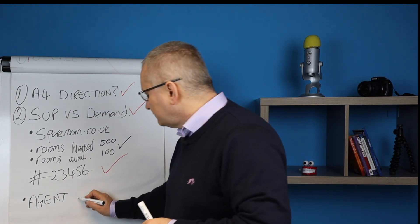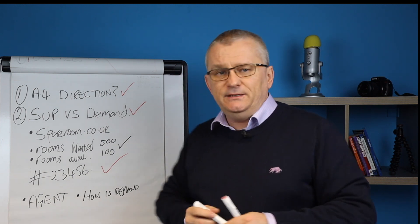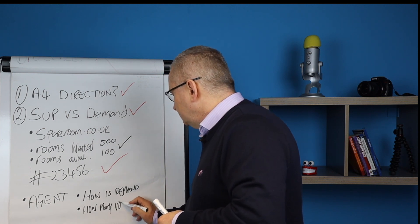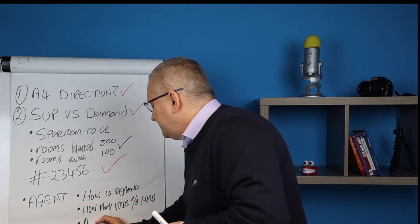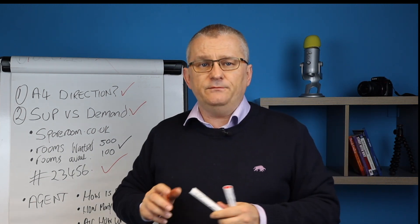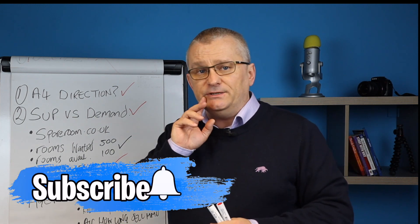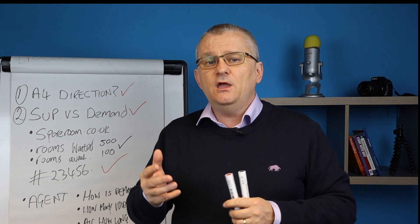The questions you're going to ask them: number one, how is demand in the area for HMO rooms? We're asking five agents and we're going to take an average of what they tell us. Next, how many voids do they have as a percentage of their whole HMO portfolio? And then, on average, how long does it take them to let a HMO room? Those are the questions we need to know. If you're doing students, you'd be having this conversation with the housing officer at the university, but if you're doing working professionals, talk to the agents. Ask five different agents the same questions — that will give you a really good indication of what the area is like.